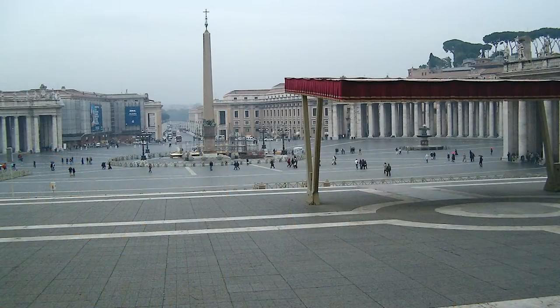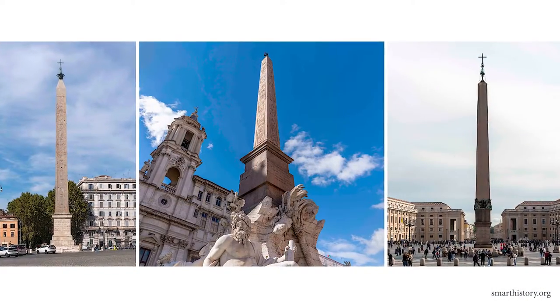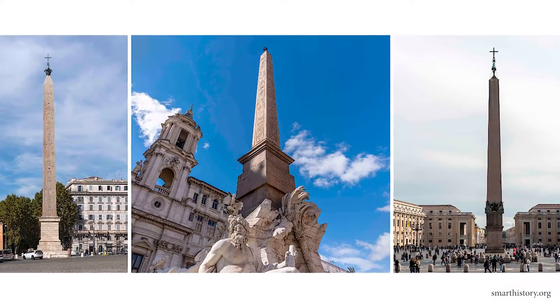Even Vatican City has its 4,500-year-old obelisk at the center of St. Peter's Square. Today, Rome is the Egyptian obelisks' capital of the world.